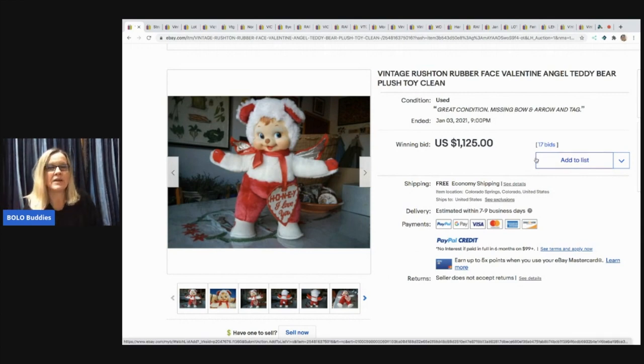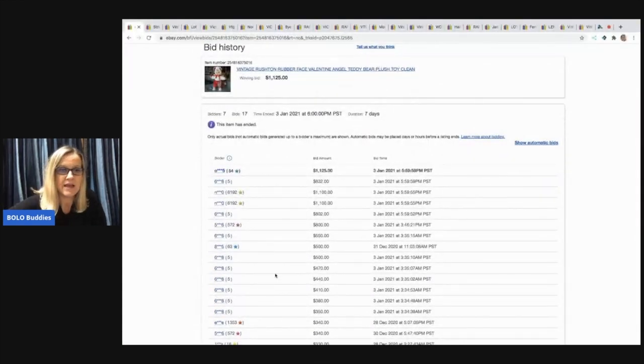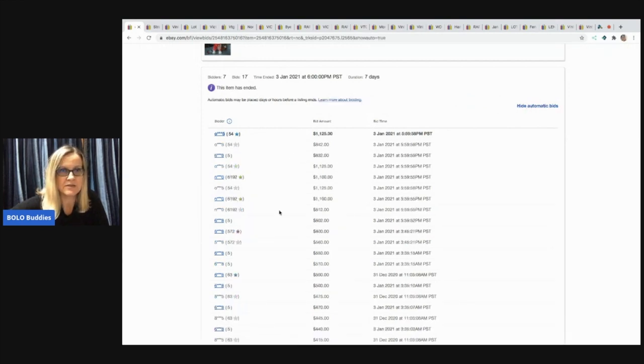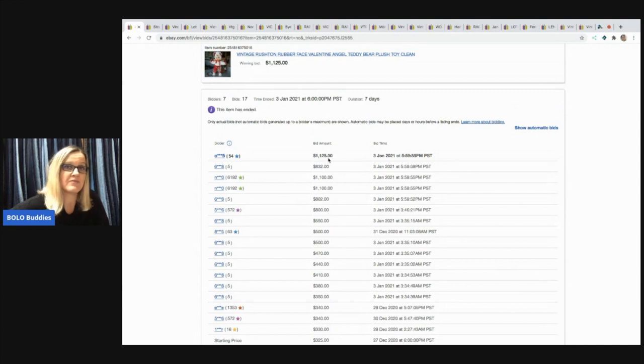It says great condition, missing bow and arrow and tag. A lot of you will say that's money laundering or running the bid up. But when I do these videos, I go in and look at the bid history. There was somebody with only five feedback, but when it was at $1,100 this person had 6,192 feedback — you better believe that person's going to pay for the item.